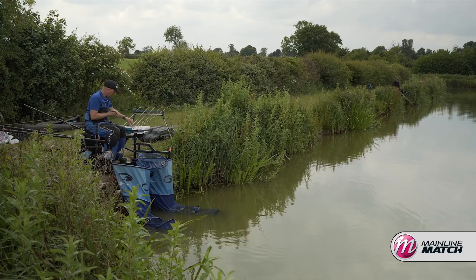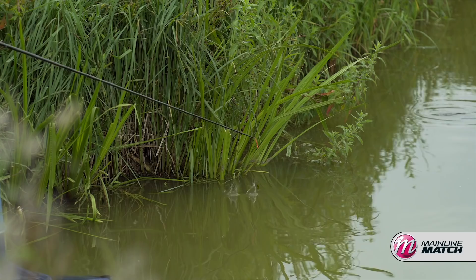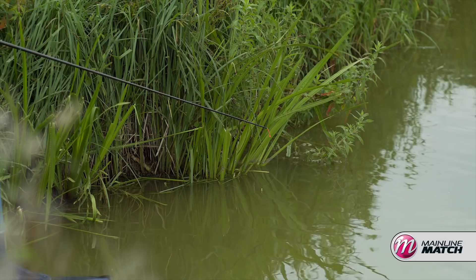Corn is a great bait for this style of fishing. You can use a decent sized hook. There's not masses of particles in the peg at any one time, but the fish are hunting it down, looking for it. Fish there now — liners.